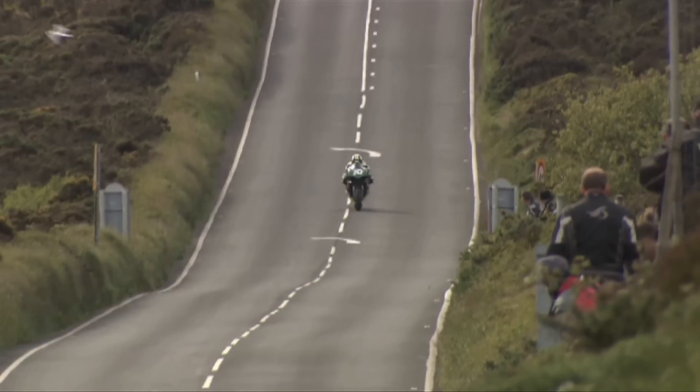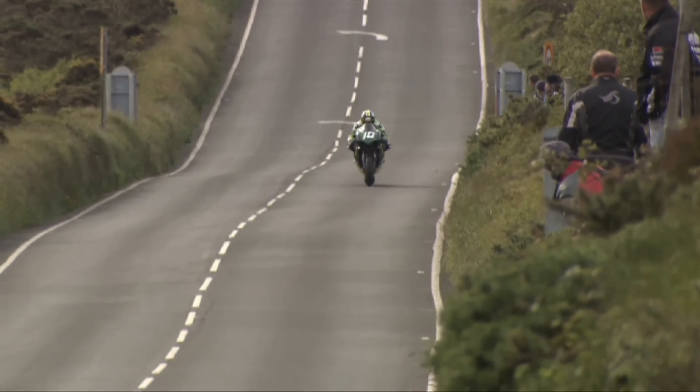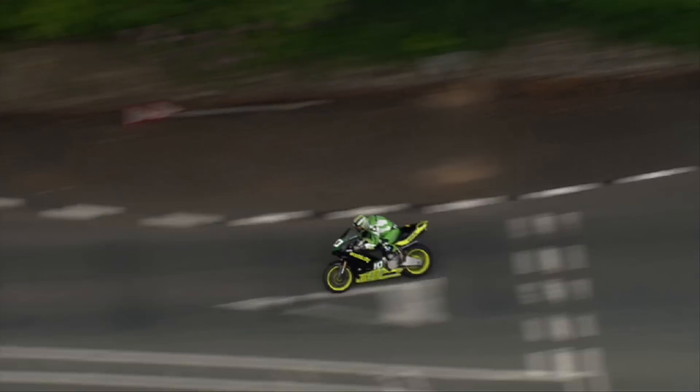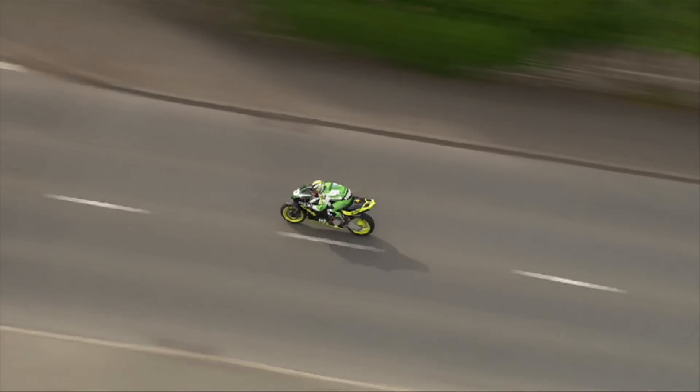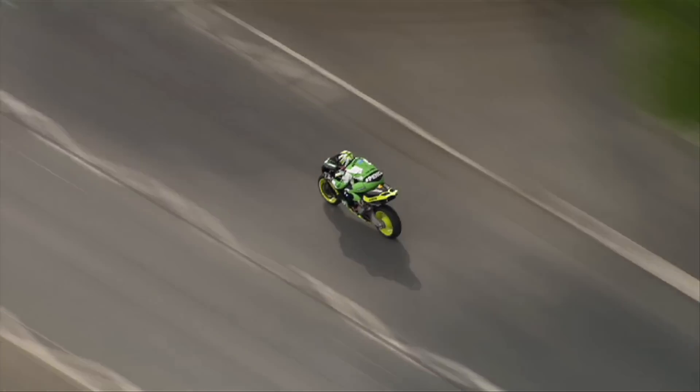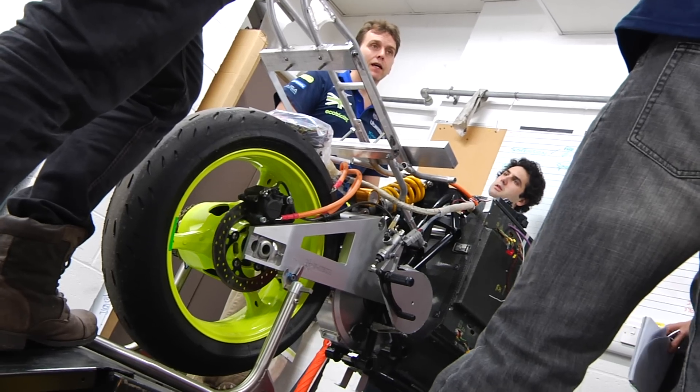The race the bike takes part in is the Isle of Man TT. It's called the TT Zero. Kingston University is one of four universities currently competing in this event. There's Brunel and Imperial in the UK and MIT in America. Last year we won fastest university by some comfortable margin, but it's not just a university competition.